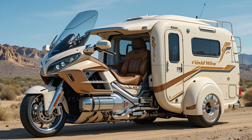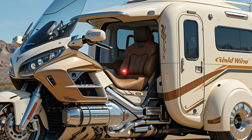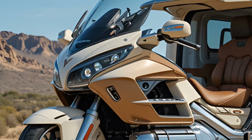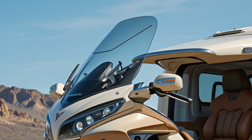Welcome back to the channel everyone. Today we're diving into something truly special: the 2026 Honda Goldwing Electric Tricycle Camper. This isn't just a motorcycle or a trike — it's Honda's bold vision for the future of luxury touring and electric adventure.